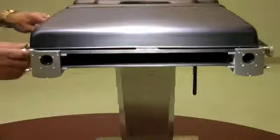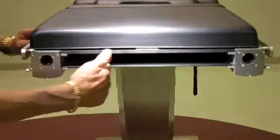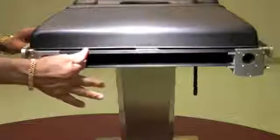For surgical procedures that require hard copy x-ray, the ARCUS 601 has an x-ray channel that runs the entire length of the table — thus, there is no need for x-ray tops on the table.